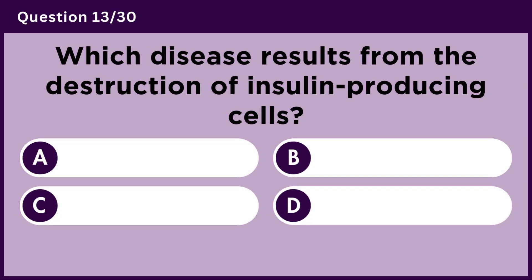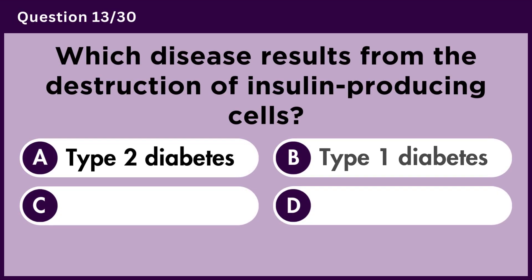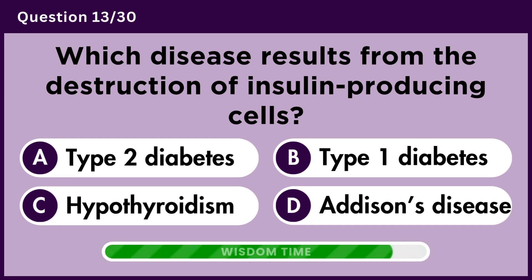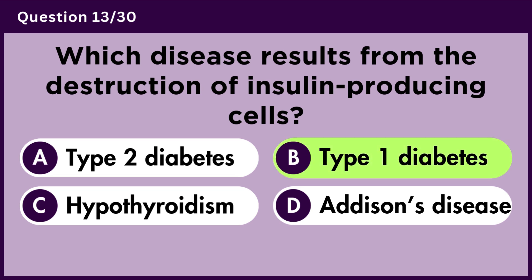Which disease results from the destruction of insulin-producing cells? Answer B. Type 1 diabetes.